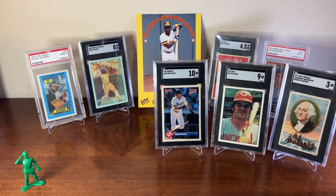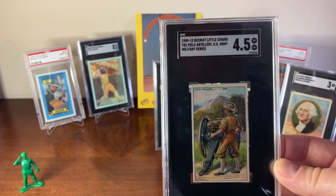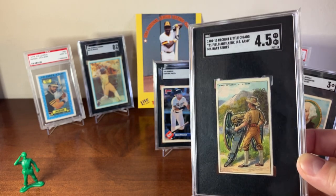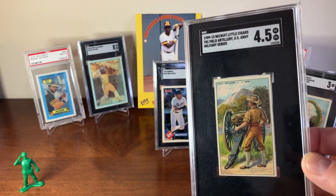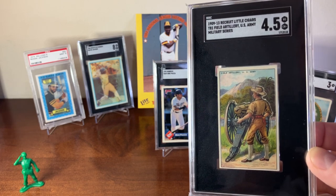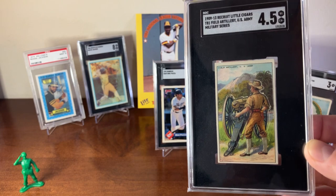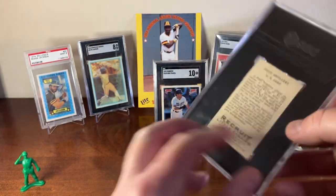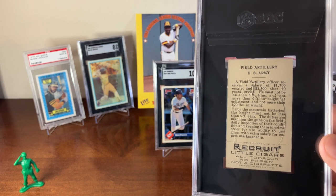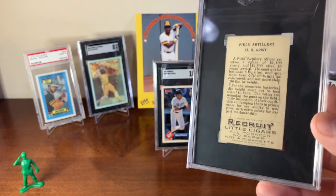The next tobacco card is from the 1909 to 1913 Recruit Little Cigars T81 set. This set has a bunch of different military figures from different countries. It's also a die-cut series — you can fold over the top of the card and you've got the die-cut figure of the soldier. This one is of a field artilleryman from the U.S. Army. The set also has England, Germany, France, and a variety of other countries. On the back I really like that it gives a write-up of what a field artillery officer does and how much they would have been paid back in 1909 — a neat little piece of history.